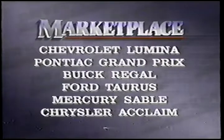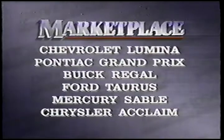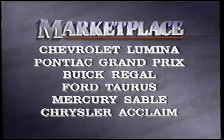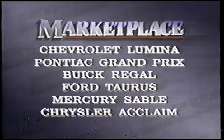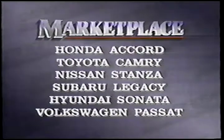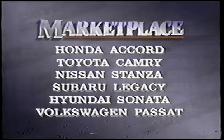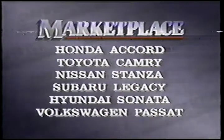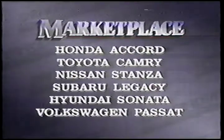The Cutlass battles it out in a crowded market slot. Besides the GM clones built by Chevrolet, Pontiac and Buick — the Lumina, Grand Prix and Regal — there's the Ford Taurus and Mercury Sable, together with the Chrysler Acclaim. From Japan, there's the Honda Accord, Toyota Camry, Nissan Stanza and Subaru Legacy. Some cash can be saved by buying a Hyundai Sonata, and there's also VW's excellent Passat.